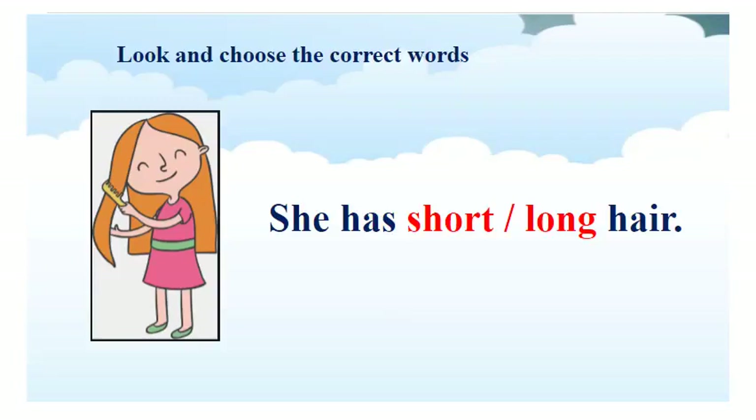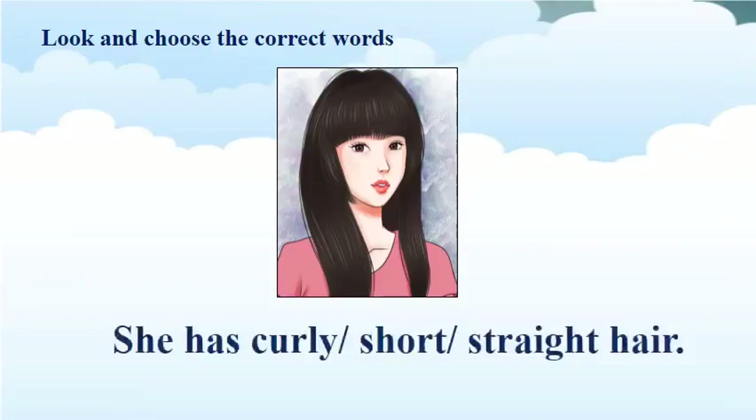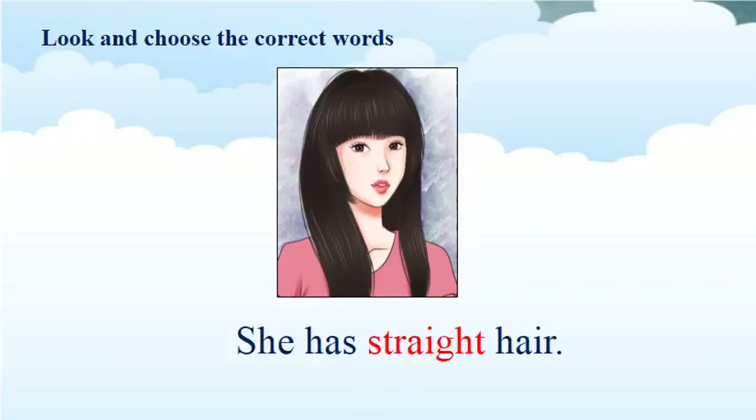Look at the first picture and read. She has short or long hair. You choose short or long. And the answer is long. So, she has long hair. Great! Now, let's move on another one. Look at the picture and read. She has curly, short or straight hair. Let's check. And the correct answer is straight. So, she has straight hair. Are you right? Good!